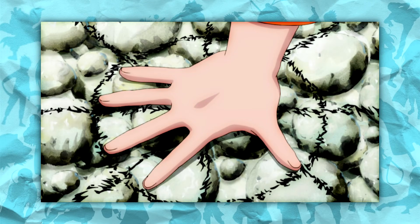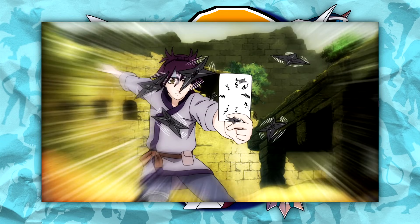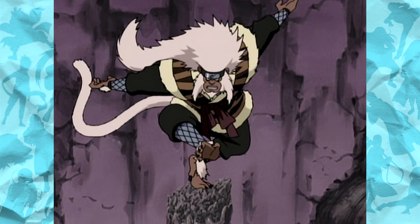Kuchiyose no Jutsu, the Summoning Technique, is a C-Rank space-time ninjutsu used for summoning creatures or objects to the location of the user. Due to its incredible amount of versatility and the aspect of choice that it provides its users with, the summoning technique is one of the most widely used ninjutsu in the entire Naruto world.